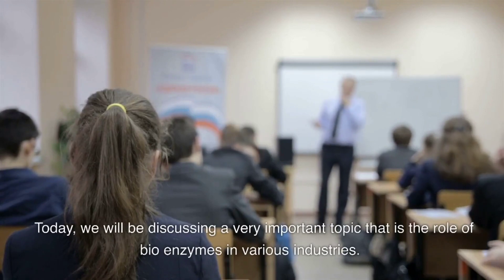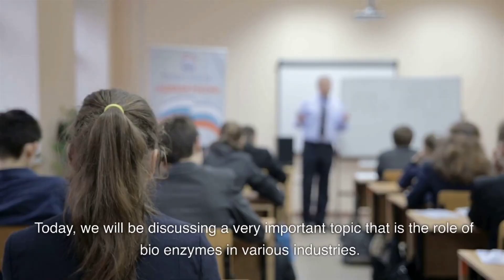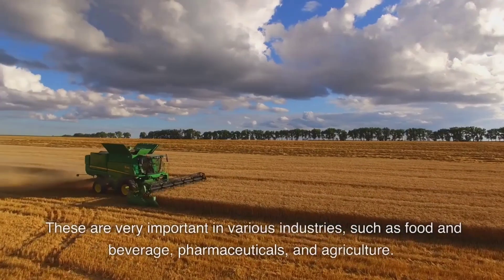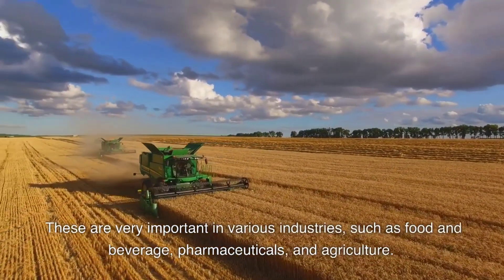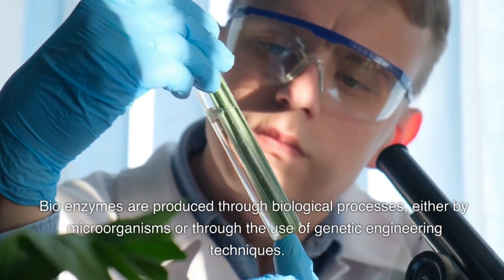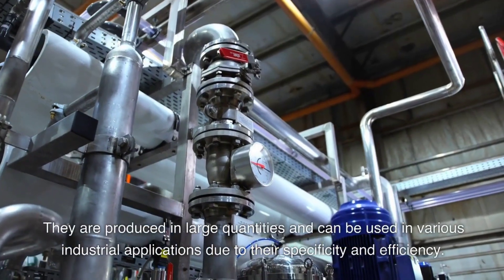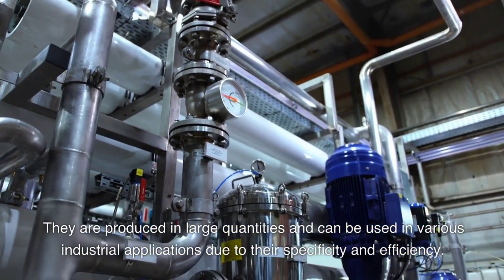Today we will be discussing a very important topic: the role of bioenzymes in various industries. Enzymes are essential proteins that act as catalysts in many biological reactions. They are very important in various industries such as food and beverage, pharmaceuticals, and agriculture. Bioenzymes are produced through biological processes, either by microorganisms or through the use of genetic engineering techniques.